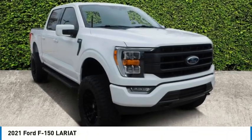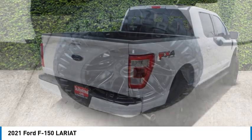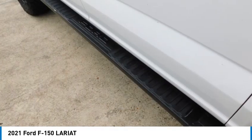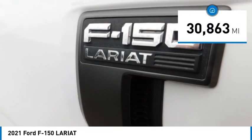You are going to love the 2021 F-150. A Ford F-150 knows how to handle any situation. It's built to follow orders, no whining. This vehicle has less than 35,000 miles.